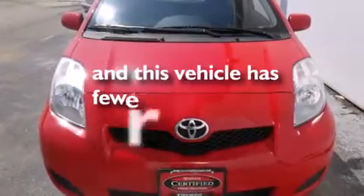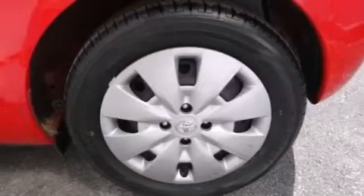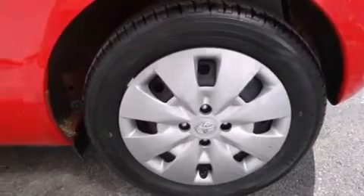This vehicle has fewer than 54,000 miles on the odometer. With an EPA estimated rating of 36 miles per gallon on the highway, this automobile does not compromise its fuel efficiency for size, comfort, or fun.